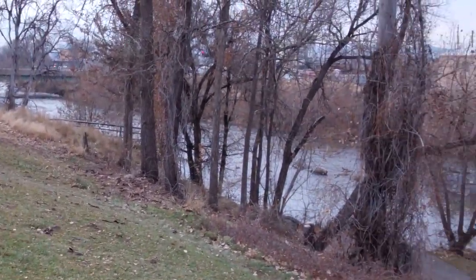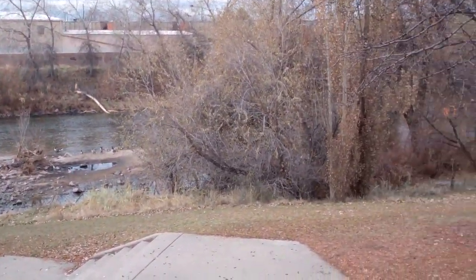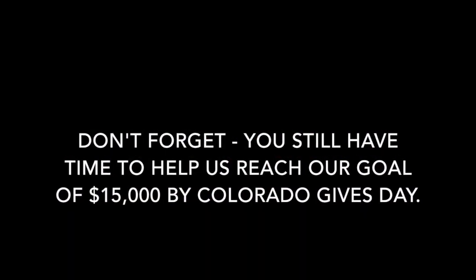We are here at Globeville Landing Park near I-70 and Commerce City. There are big plans for the River North District, so keep your eyes out for future developments here. Thank you Ken for helping us complete our journey today.